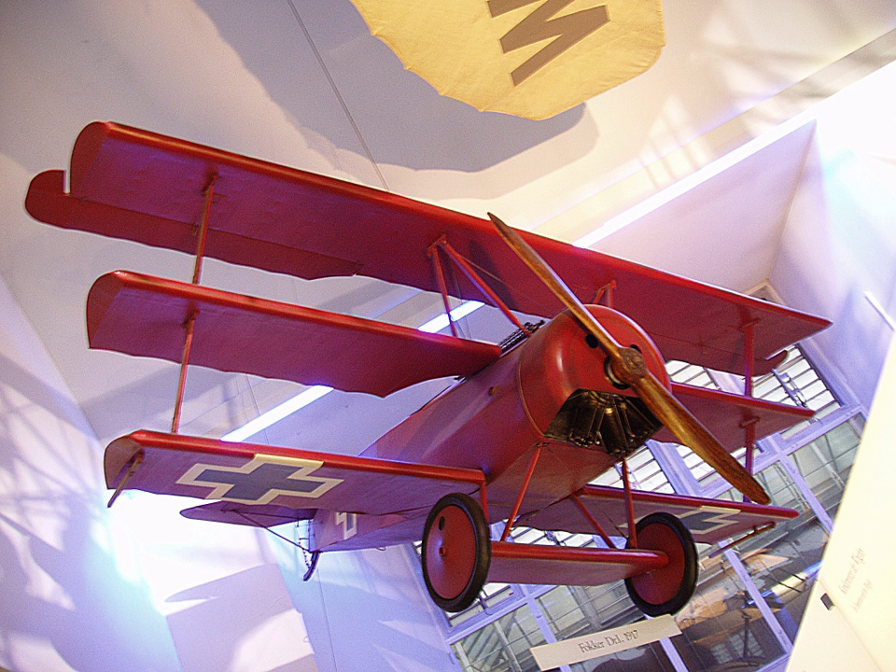The Sopwith Aviation Company, later Sopwith Aviation and Engineering Company, was a British aircraft company that designed and manufactured aeroplanes mainly for the British Royal Naval Air Service, Royal Flying Corps, and later Royal Air Force in the First World War, most famously the Sopwith Camel. Sopwith aircraft were also used in varying numbers by the French, Belgian, and American Air Services during the war. In April 1919, the company was renamed Sopwith Aviation and Engineering Company Limited.